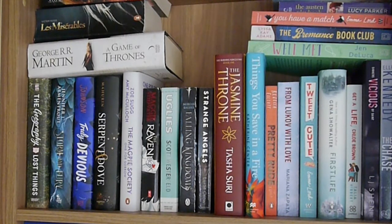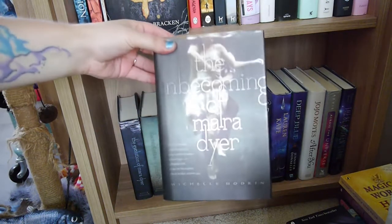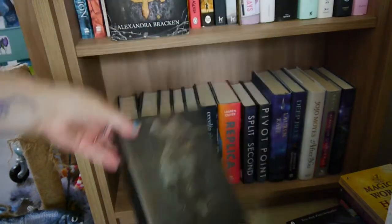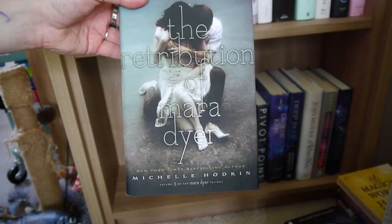Now we move on to the right hand bookshelf, which mostly contains my books that I would like to reread. Starting off with the bottom shelf — some hardback books — I've got The Unbecoming of Mara Dyer, The Evolution of Mara Dyer, and The Retribution of Mara Dyer all by Michelle Hodkin.